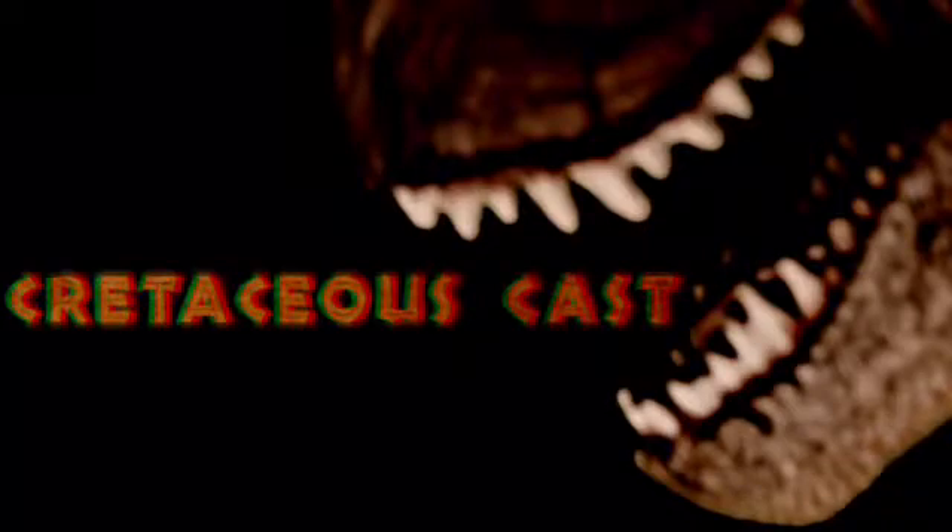Hey everybody, welcome to the first episode of Cretaceous Cast. My name's Spencer and I'm going to talk about a ton of stuff here. I'll discuss the Jurassic Park films, news for the production of the new Jurassics, paleontology facts, paleontology news, dinosaur video games, and much more.